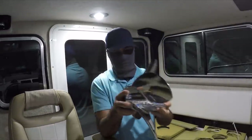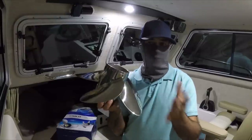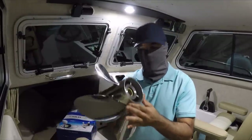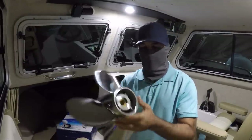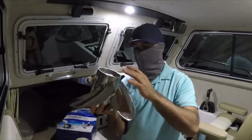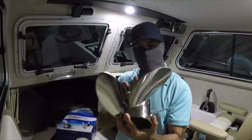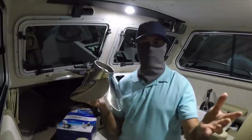The propeller I have now from Solas is 14 and a half, 15 pitch. I called the Yamaha representative from Yamaha Outboards and they told me, based on my RPMs, that this 14 and a half, 15 pitch four blade propeller is going to do well. So I'm going to give it a try.